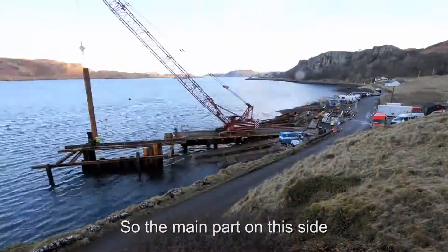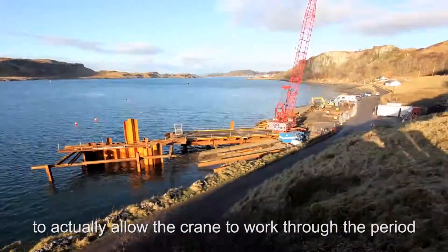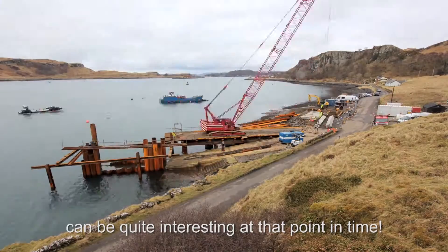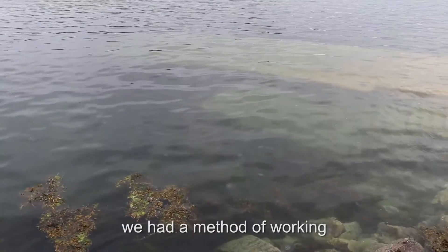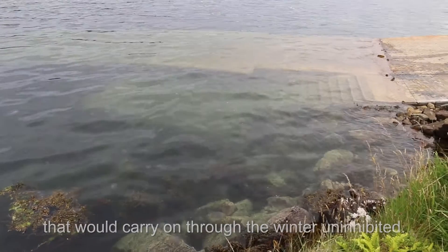The main part on this side was actually to get the temporary works in place to allow the crane to work through the period of January and February — the weather in Scotland can be quite interesting at that point in time. Part of the key with that was to make sure we had a method of working that would carry on through the winter uninhibited.